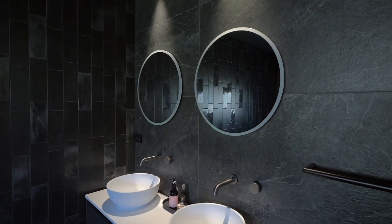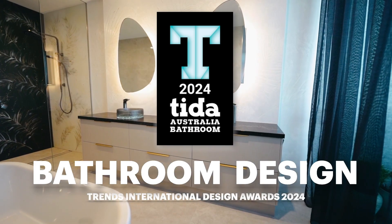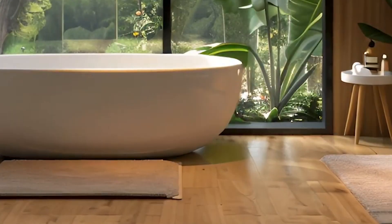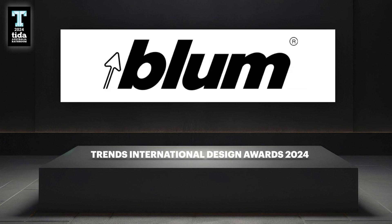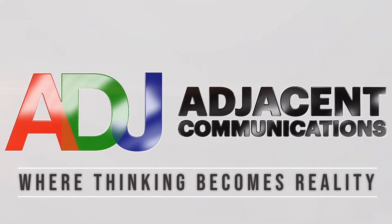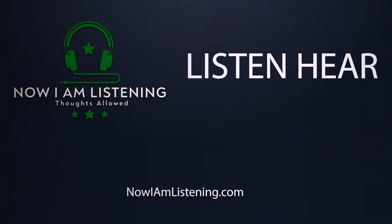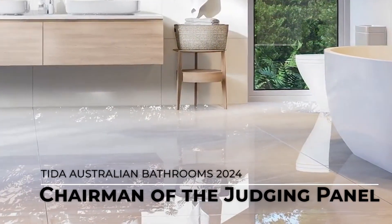Ladies and gentlemen, welcome to the Trends International Design Awards for 2024, where we celebrate the best of the best in bathroom design throughout Australia. Our awards are brought to you in association with our sponsors Razine and Bloom, proudly produced by Adjacent Communications, and in association with the podcast series Now I Am Listening. To present the awards, please welcome the Chairman of the Judging Panel, Mr. Paul Taylor.